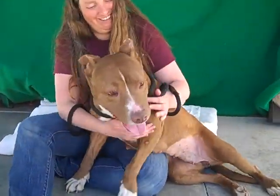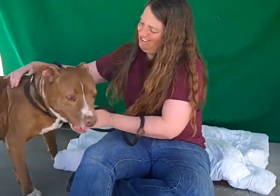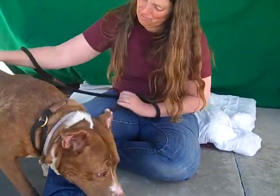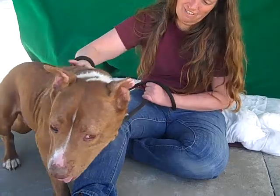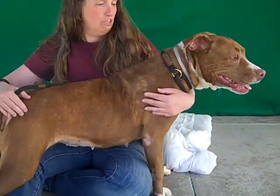As you can see, she's just all about love. She's so happy to be out with her good friend, our volunteer Kristen, here today. She's all about charm. We've had the opportunity to see her out with a bunch of different people, including some young kids. Kristen, can you tell us about that?